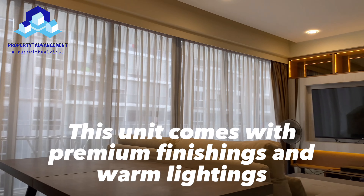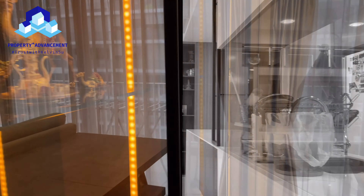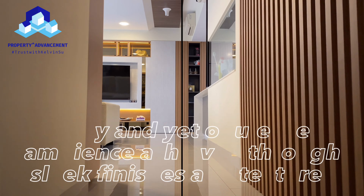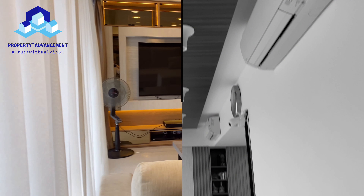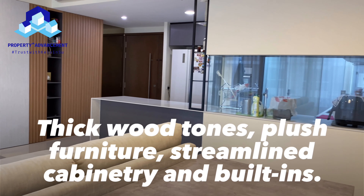The unit is furnished with premium finishings and warm lighting, giving a cosy and yet opulent ambiance achieved through slick finishes and textures. Together with thick wood tones, plush furniture, streamlined cabinetry and built-ins.